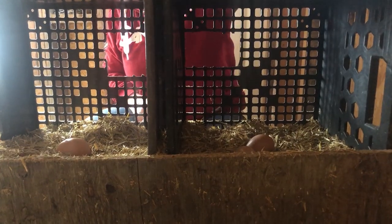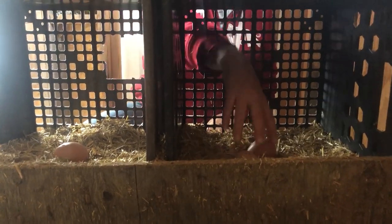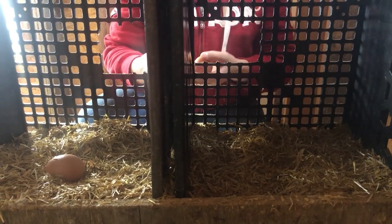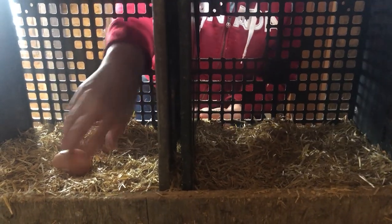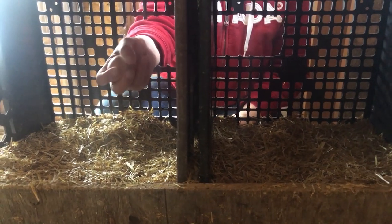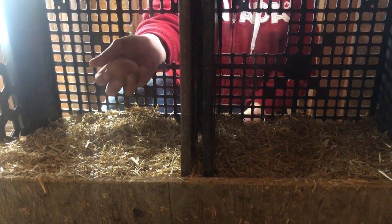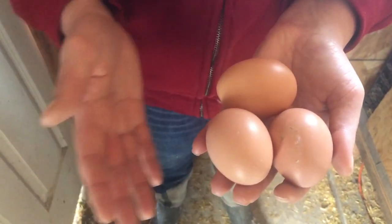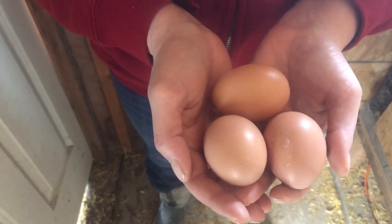Our egg production is lower in the winter — we get between three and four eggs a day, mainly because we do not supplement light in the coop. We want to give them a break over winter, so they tend to lay less because the hours of daylight are lower. We come out a couple of times a day to check for eggs so they do not freeze and crack while sitting in the nesting boxes.